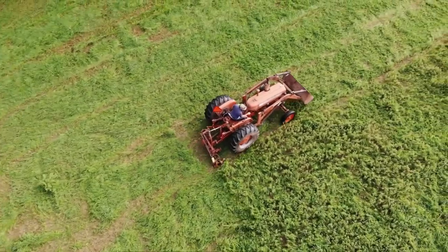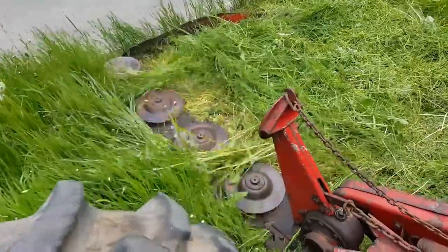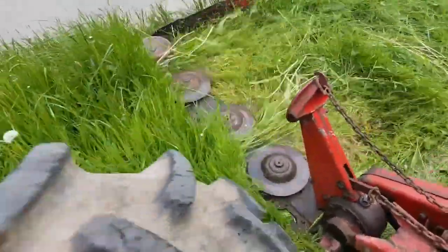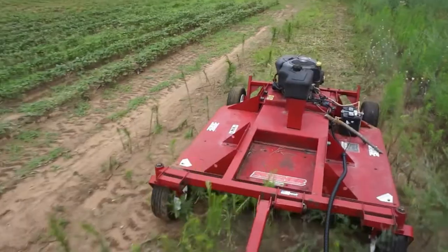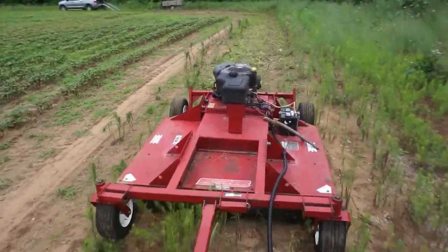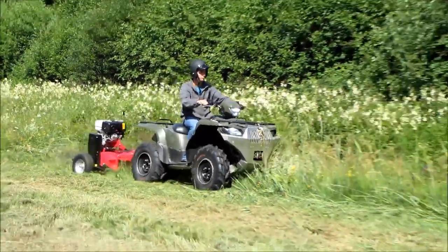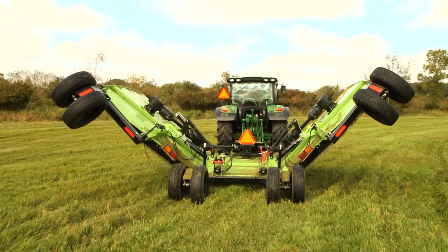And if you're making hay, there are even more options to choose from. The sickle bar mower, drum mower, and disc mower are all great choices depending on your specific needs — you'll be able to cut your hay with ease and efficiency. And for those larger areas that require a little extra oomph, there are brush mowers, batwing mowers, and flail mowers to consider. These machines are like the bodybuilders of the mower world, handling even the toughest jobs with ease.